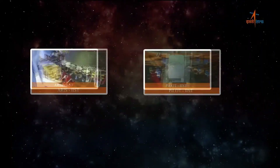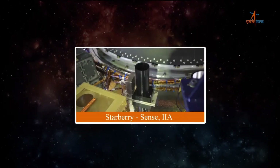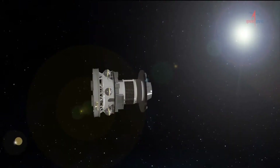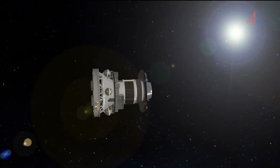Apart from these two satellites, the rocket also carried seven more scientific experiments that will remain attached to the rocket's upper stage. This was the second time that India used this procedure, known as POEM, or PSLV Orbital Experimental Module.